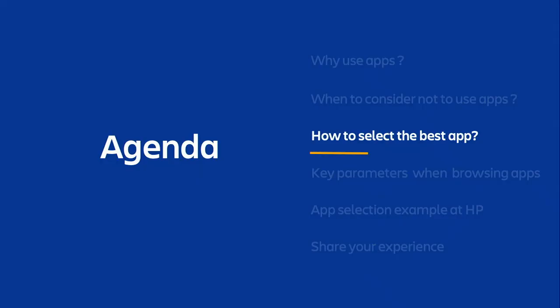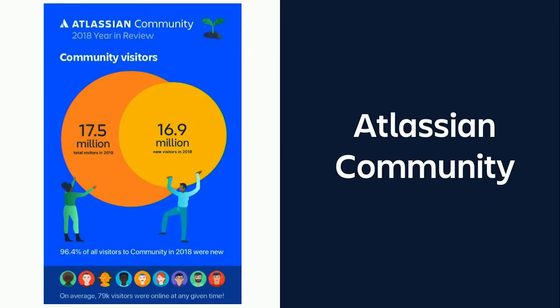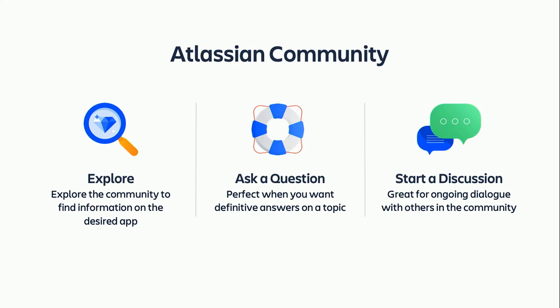So let's go over my recommendations on how to select the best app. In order to select the best app, I encourage you to consult with the community while searching the Atlassian marketplace for keywords. The Atlassian community is huge — more than 79,000 visitors are online at any given time. It's a great source of advice, usage practices, and reviews that I really encourage you to explore. You can find information on your desired app, ask a question, or start a discussion. The Atlassian community is growing fast, so chances are high that you will find answers there.